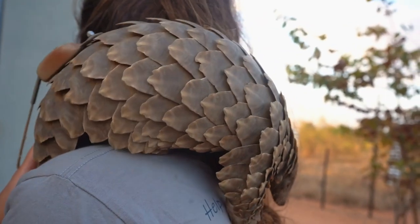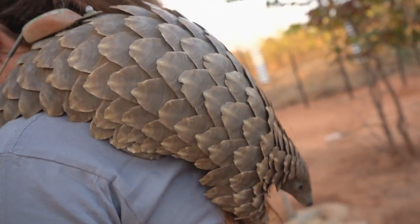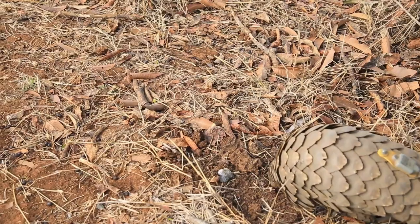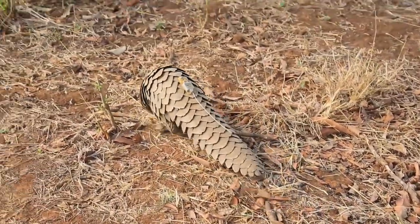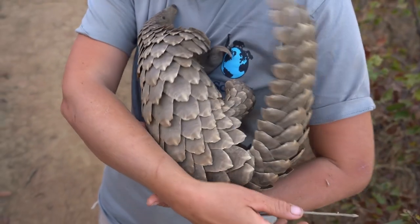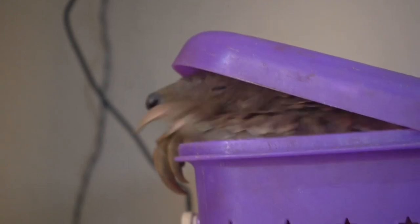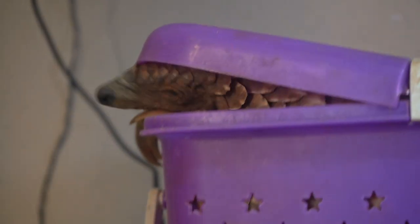To rehabilitate a pangolin is a costly process. All of them when they come in are compromised in some way — whether they've been kept in the trade for two weeks or two days, they normally need medical attention. Sometimes they have internal wounds, broken bones from being kicked or thrown around. When pangolins get very stressed it affects their lungs, causing pneumonia, so we always treat them for that.